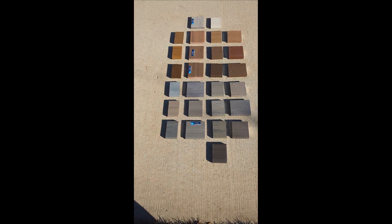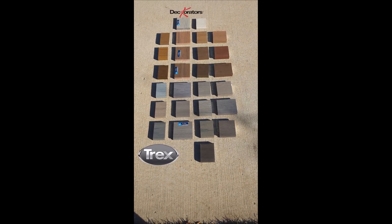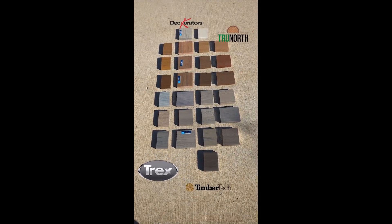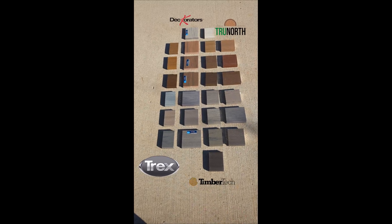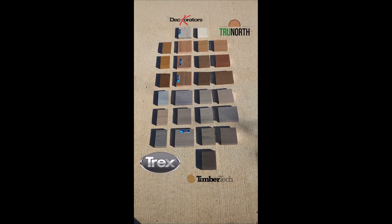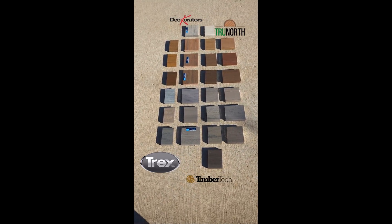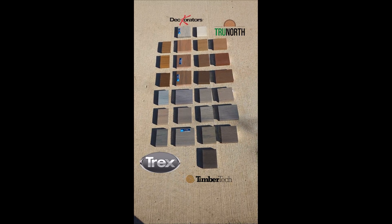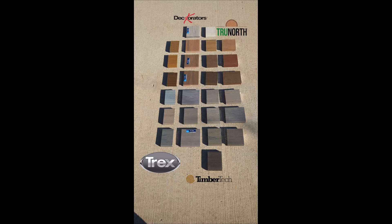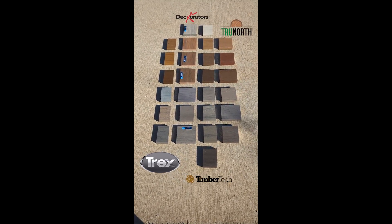The left column is Trex, the second column is Decorators, the third column is TimberTech, and the fourth column is True North. Trex and TimberTech are a wood-plastic composite material. Decorators is a composite of plastic and mineral crushed limestone, and True North is a rice hull-based composite deck board.